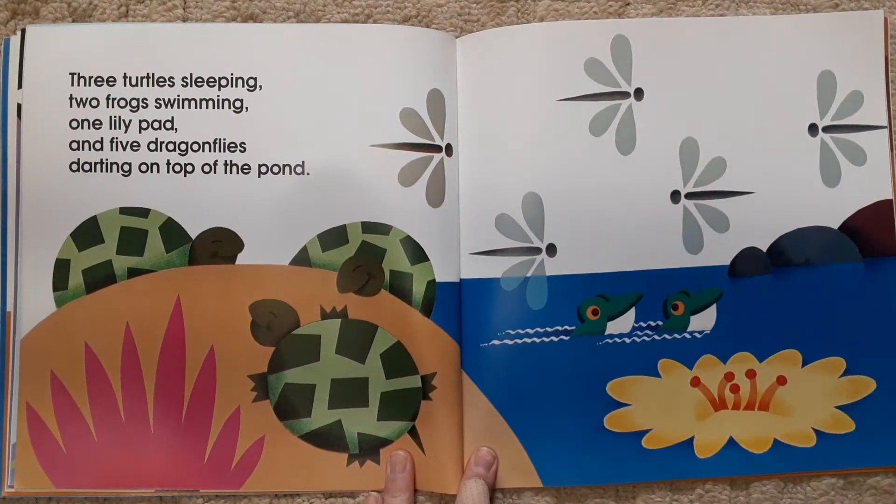Three turtles sleeping, two frogs swimming, one lily pad, and five dragonflies darting on top of the pond.